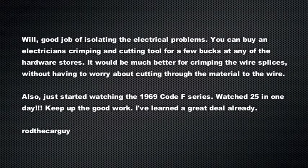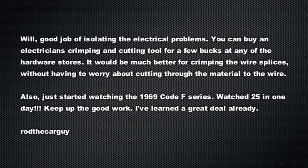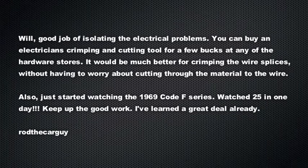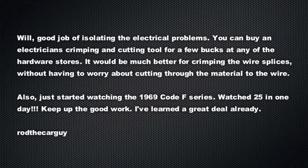MustangMedic.com — this in from Rod the Car Guy: 'Will, good job on isolating the electrical problems' — he's referring to the 71 project. 'You can buy an electronics crimping and cutting tool for a few bucks at any hardware store. It would be much better for crimping wire splices without having to worry about cutting through the material. Also, just started watching the 69 Code F series — watched 25 in one day. Keep up the good work, I've learned a great deal already.' Thank you so much — 25 in one day, nice work!